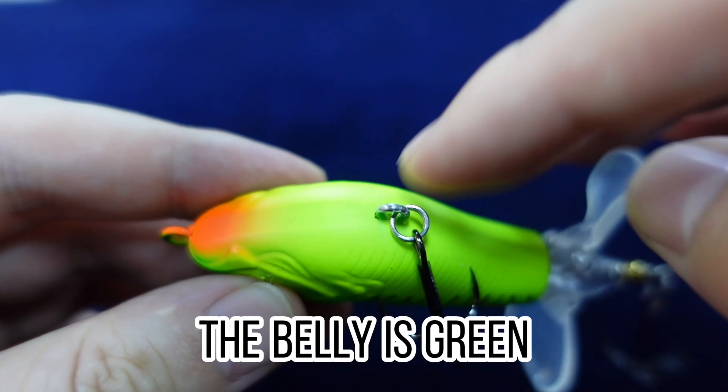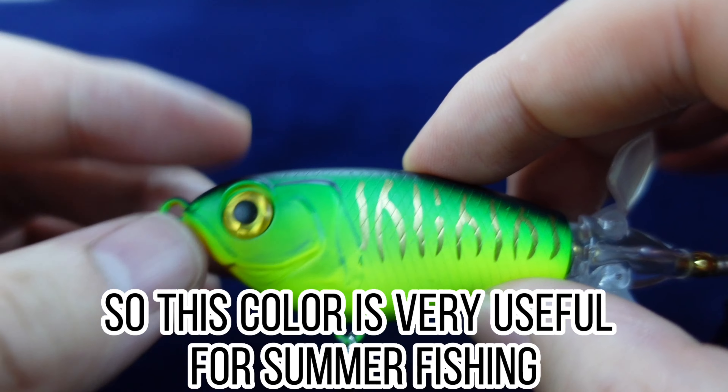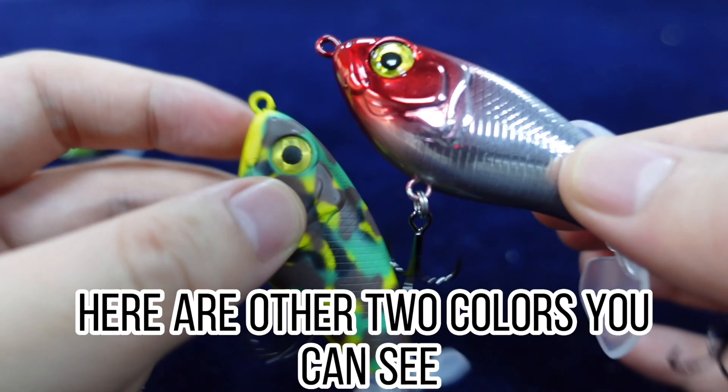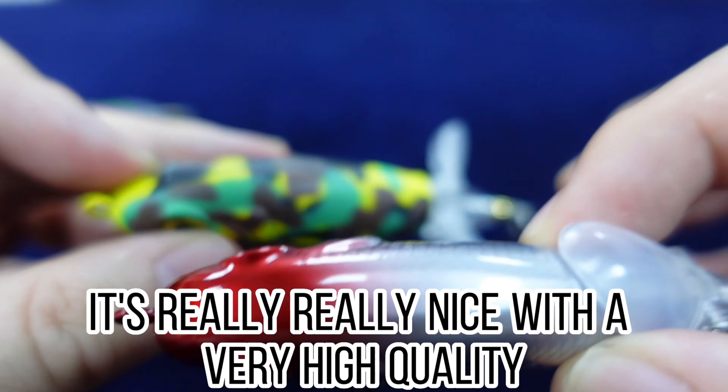Hello everyone, our fish lure is being so popular — it's one of the hottest products on the market. It's already in the top 10 of AliExpress best match, and on TikTok and Amazon. So today I'm gonna give you guys a deep look at the details of this fishing lure.